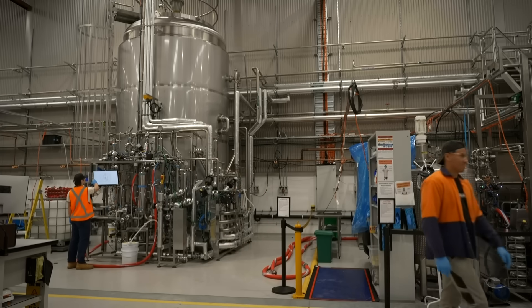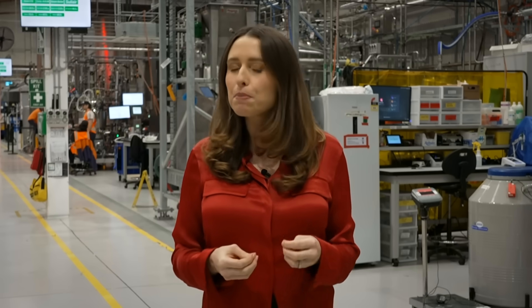Far from any farms, we're in a factory in the inner Sydney suburb of Alexandria where tiny meat cells will be grown into real meat, then formed into pâtés and other products that will find themselves onto the plates of diners in Singapore and likely soon, Australia.